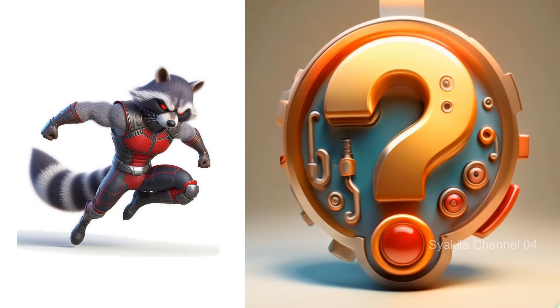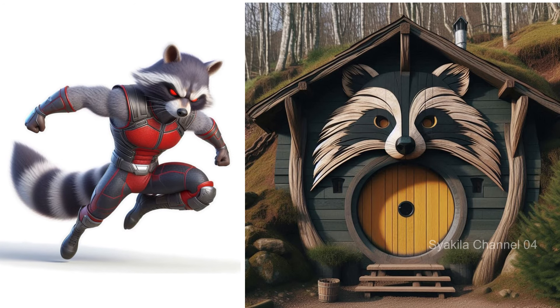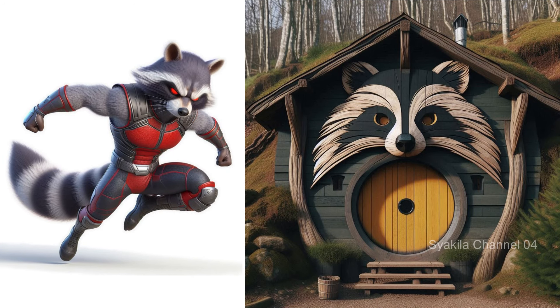Rocket Raccoon transformation into Hobbit House. The raccoon's distinctive features are there.